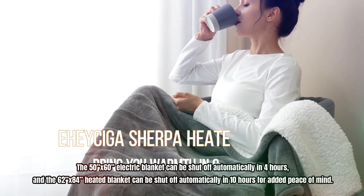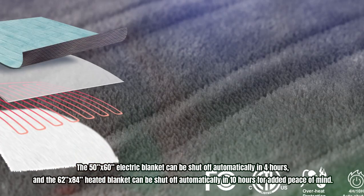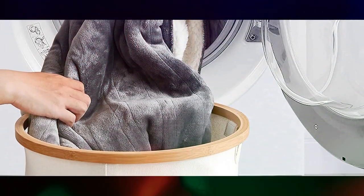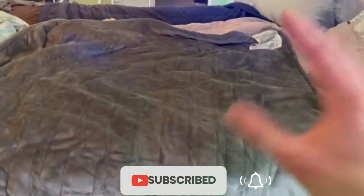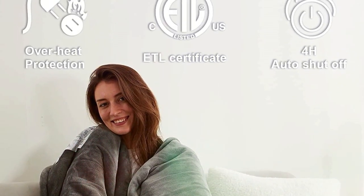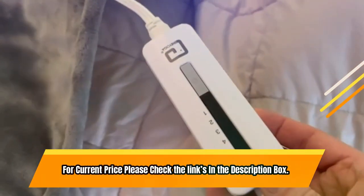The 50-inch by 60-inch electric blanket shuts off automatically in four hours, and the 62-inch by 84-inch heated blanket shuts off automatically in 10 hours for added peace of mind. Cleaning the Ehysaiga Electric Blanket is easy — simply remove the detachable heating controller, and the blanket can be safely hand- or machine-washed and dried. The blanket is made of reversible fleece and sherpa, which are both fluffy and warm, providing ultimate comfort during your lunch break or while sleeping at night. For current price, please check the links in the description box.